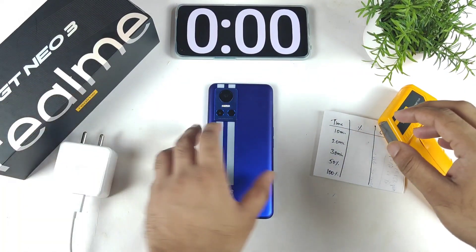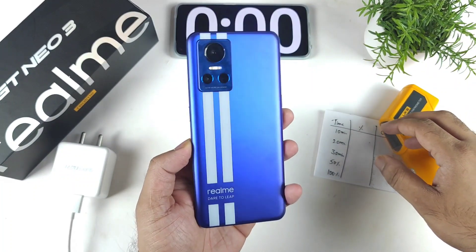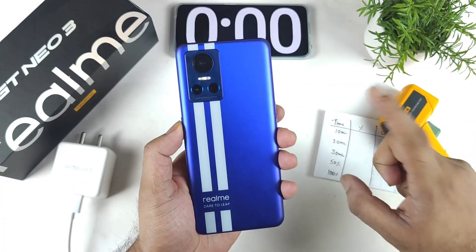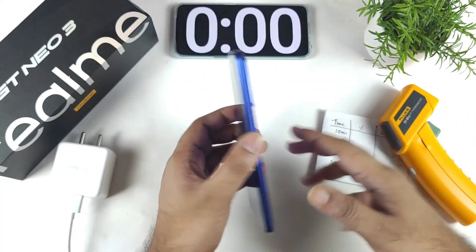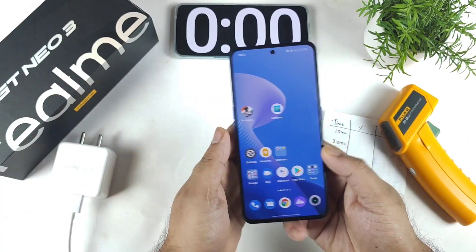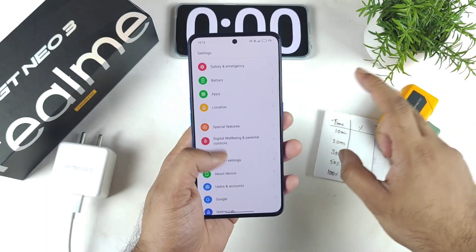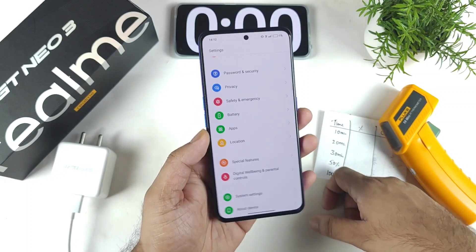Hi friends, welcome back to my channel SciTecher. In this video I am going to do the charging speed test on the Realme GT Neo3 using a single SIM card. In my previous video I uploaded the charging speed test for this phone and it was able to charge in 29 minutes. Some users wanted to know if the phone can still charge to 100% when a SIM card is inserted.